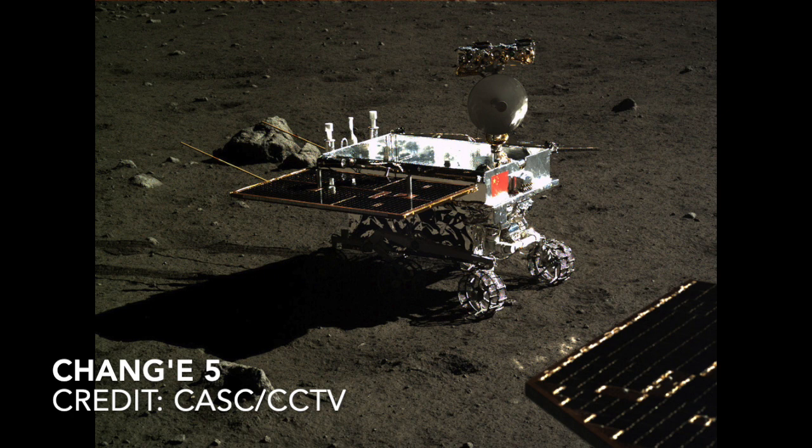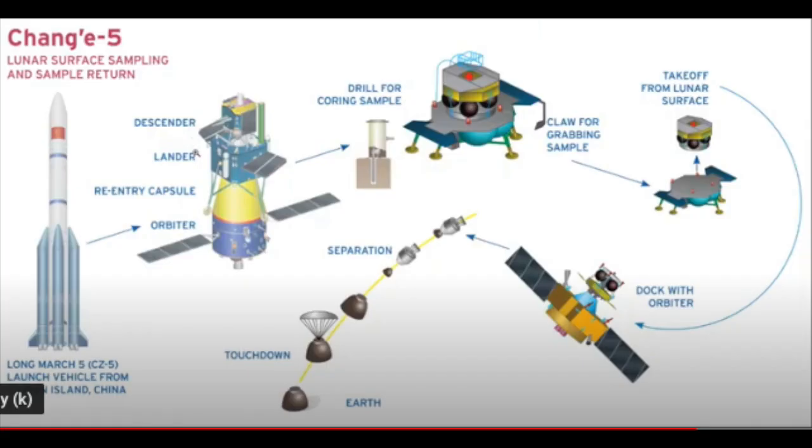After obtaining the samples, the ascent module will lift off the Moon surface and rendezvous and dock with the return module in lunar orbit. The samples will be moved to the return module, which will then exit its lunar orbit and return to Earth, with a landing planned in the Inner Mongolia region. At the present time, the Chang'e-5 is still collecting samples, some as much as seven feet underground. I'll provide an update on the Chang'e-5 mission as the information becomes available.